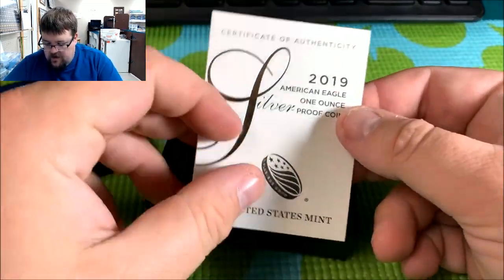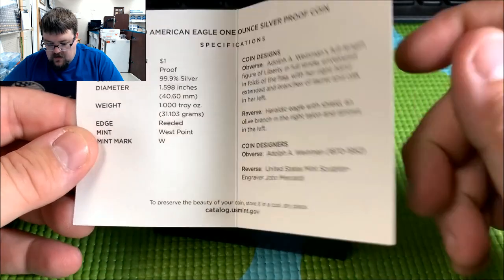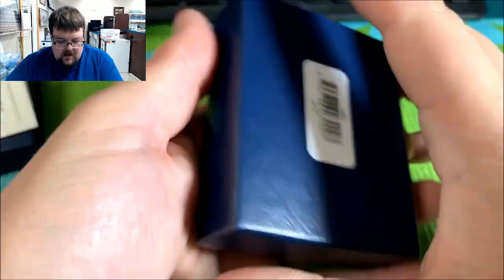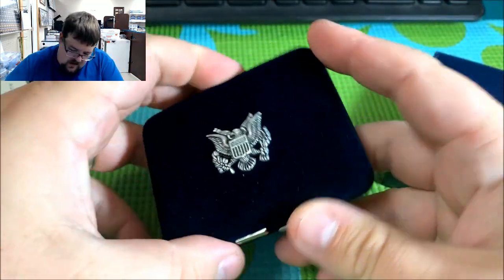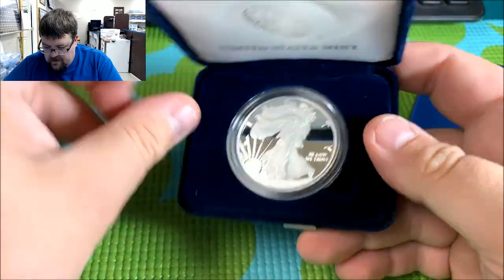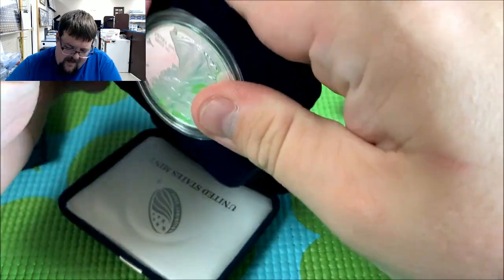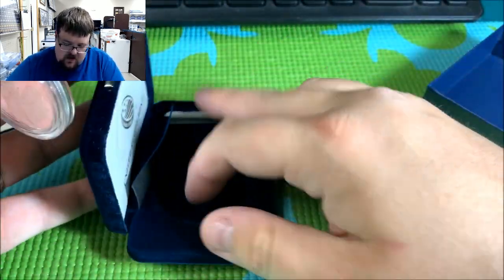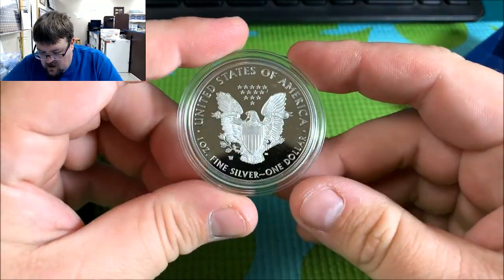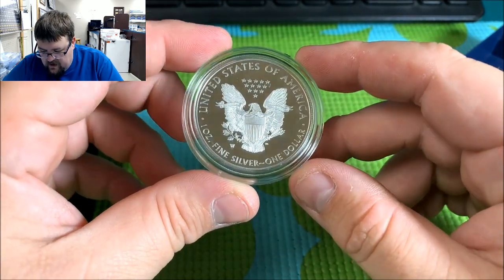So we have the paperwork here — it shows us 999 fine silver and talks about the coin design. USMint.gov is where you get it, and then the signature of David Rider. Let's take a look in the box. Looks nice, fresh from the Mint. Let's pop it out and take a look. Nice frosty coin. You can see the West Point Mint mark there. Got a little bit of scuffing on the plastic, but that's alright. Pretty coin.